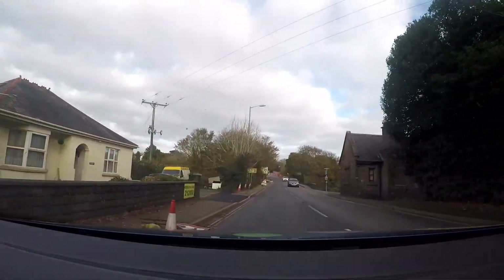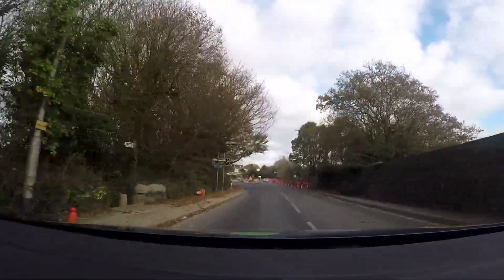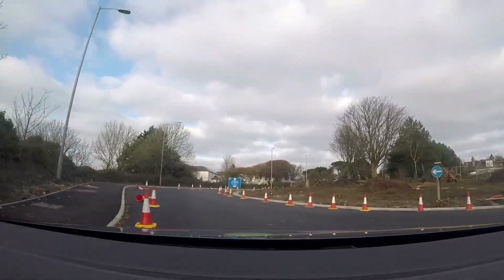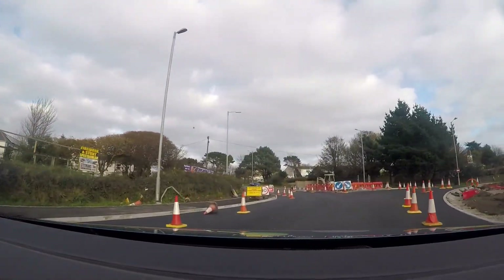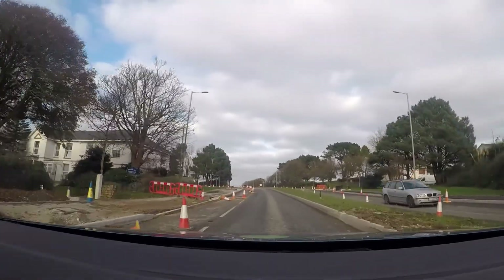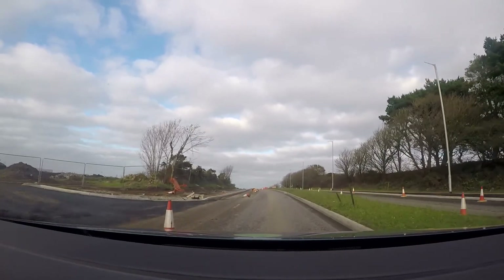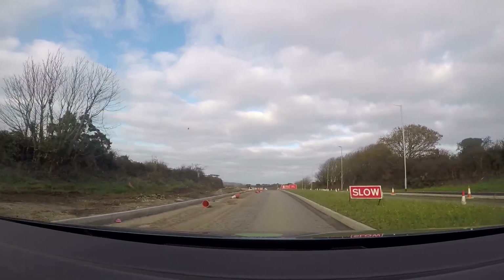We have a roundabout coming up with a directional sign. I'll be taking the first exit. I'm checking what's behind me, indicating in good time, and looking early to the right for an opportunity to go. Looking early into the junction for any potential hazards like stopping traffic or pedestrians crossing the road. We've got roadworks here reducing the amount of space, and the road surface is pretty poor, so just keeping the speed steady. We may expect to see workmen here, so being aware of that.